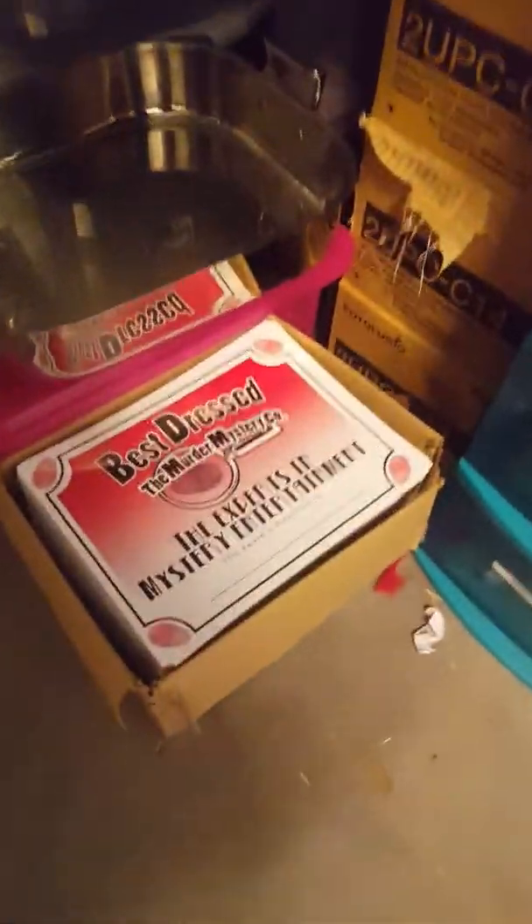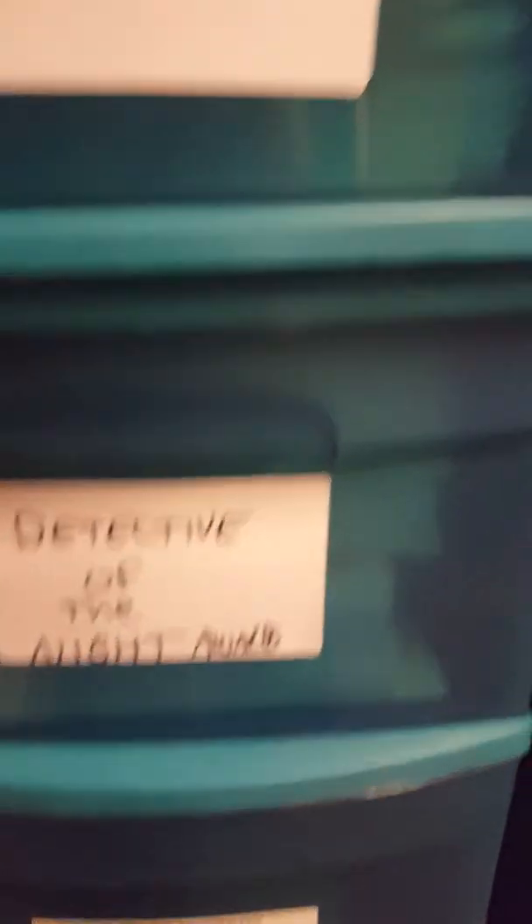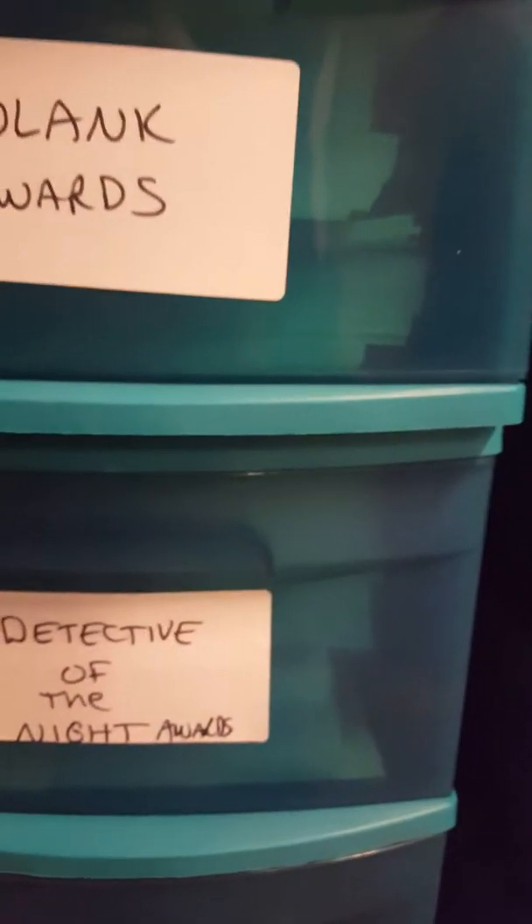More awards — Best Dressed, a whole box of that, and extra awards in here. This is full. This whole drawer is full of blank awards — Dead Last Place, Detective of the Knights. These are completely full. These three drawers of awards, so we have plenty of awards.